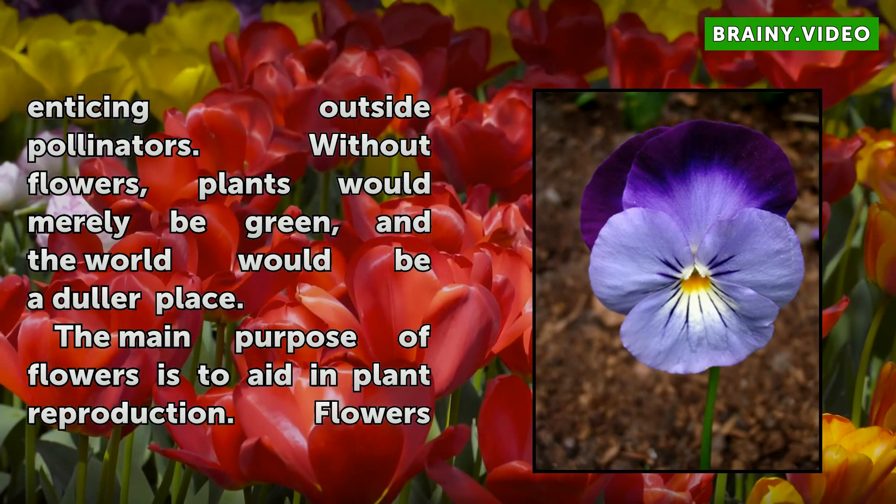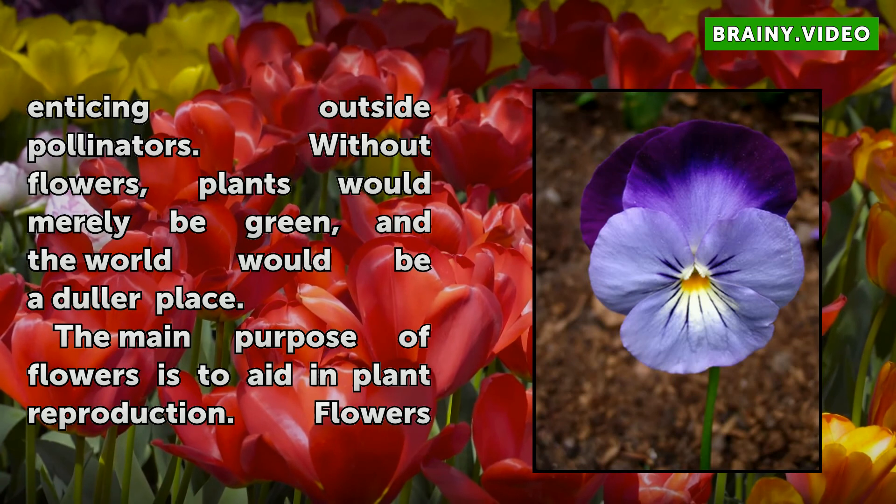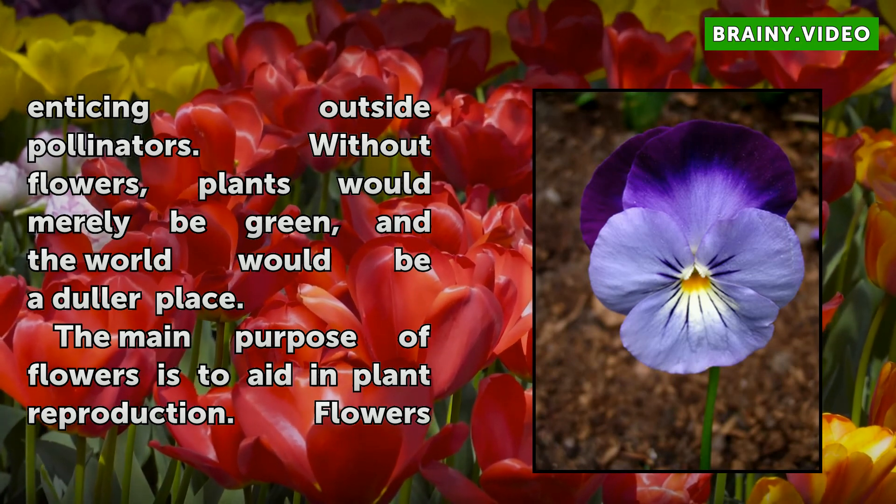Without flowers, plants would merely be green, and the world would be a duller place. The main purpose of flowers is to aid in plant reproduction.